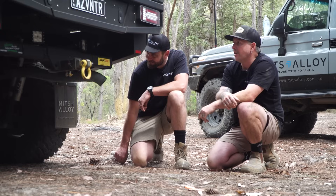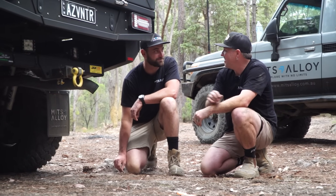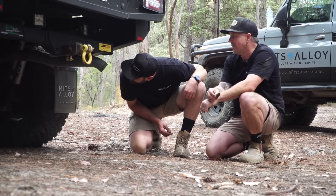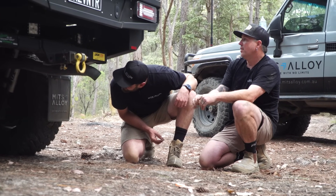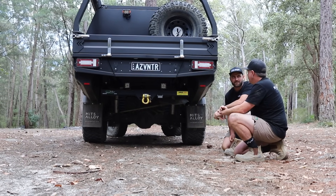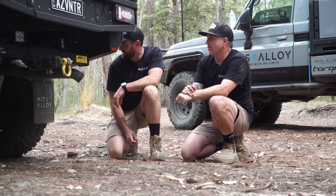The suspension setup has been through a lot — this poor girl. We saw it flexing its way through it today. It's really cool to drive. It's twin locked in the front — we've got the Harrop e-locker in the front. So twin locked, 35s. It's just an animal off road.